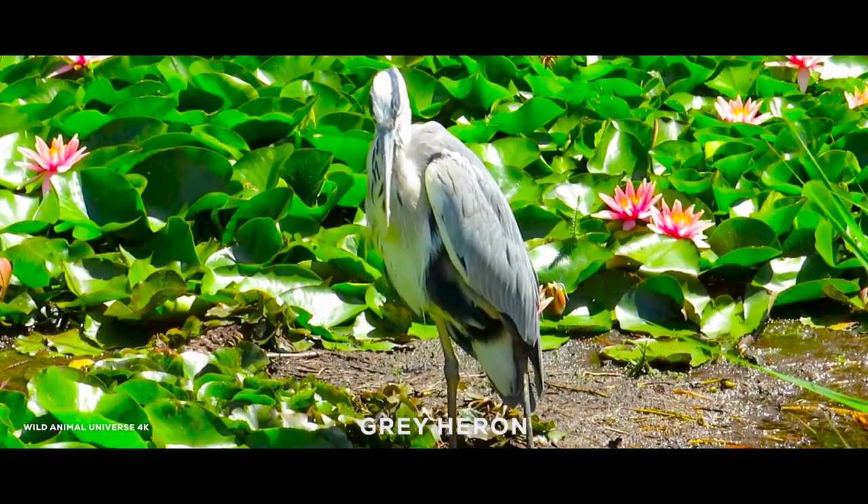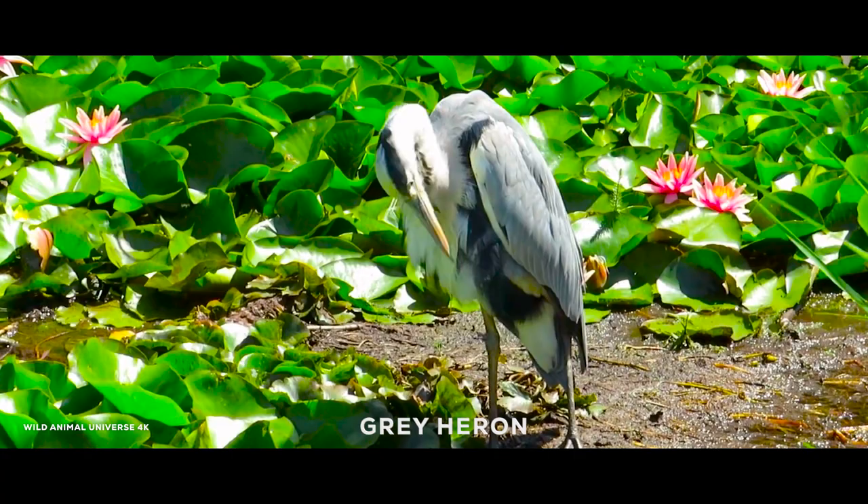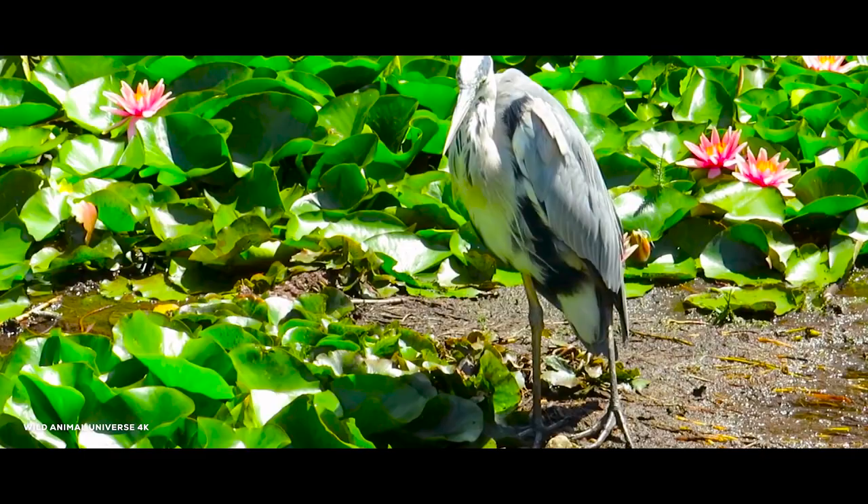The gray heron, Ardea cinerea, is a long-legged wading bird of the heron family Ardeidae, native throughout temperate Europe and Asia and also parts of Africa. It is resident in much of its range, but some populations from the more northern parts migrate southwards in autumn.